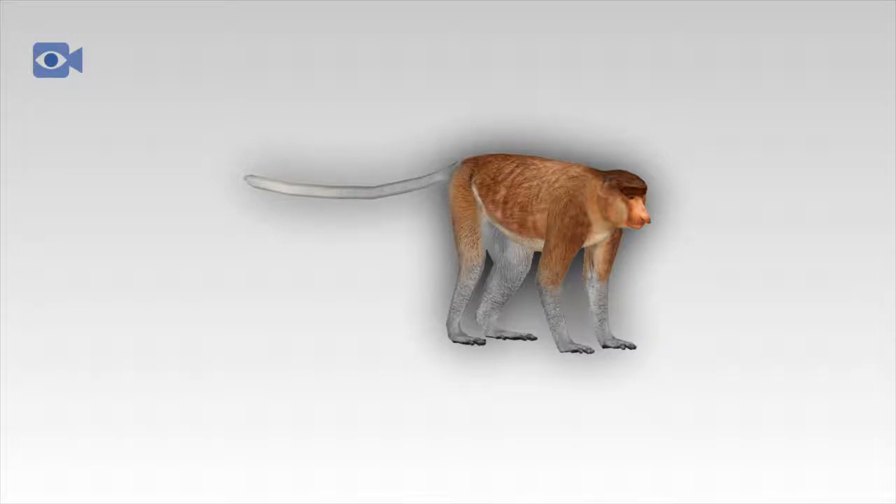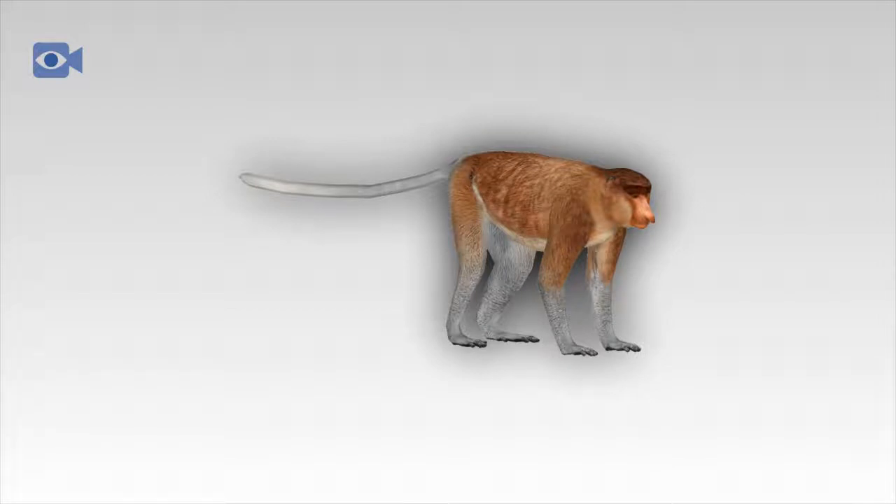The nose of the male proboscis monkey can grow so big that it hangs down over its mouth and has to be pushed aside to eat. However, when calling, the nose straightens up and is thought to make the monkey's sound echo louder to both impress mature females and to intimidate rival males in the area. The large nose is also known to become red and swollen when the individual is either angry or excited.